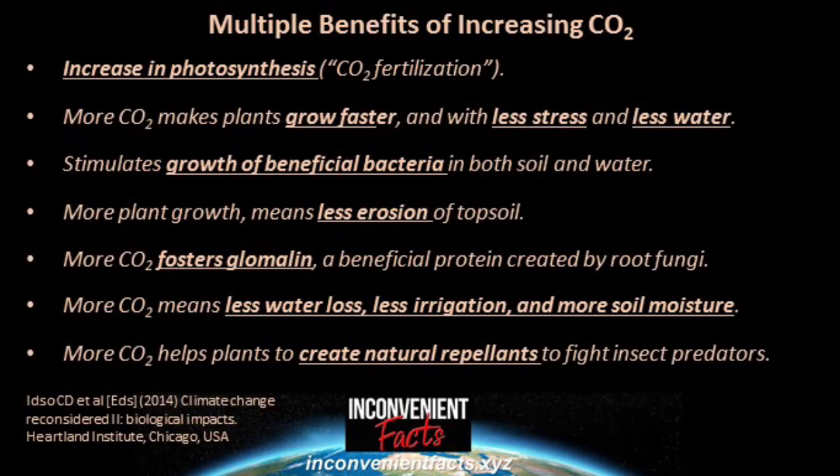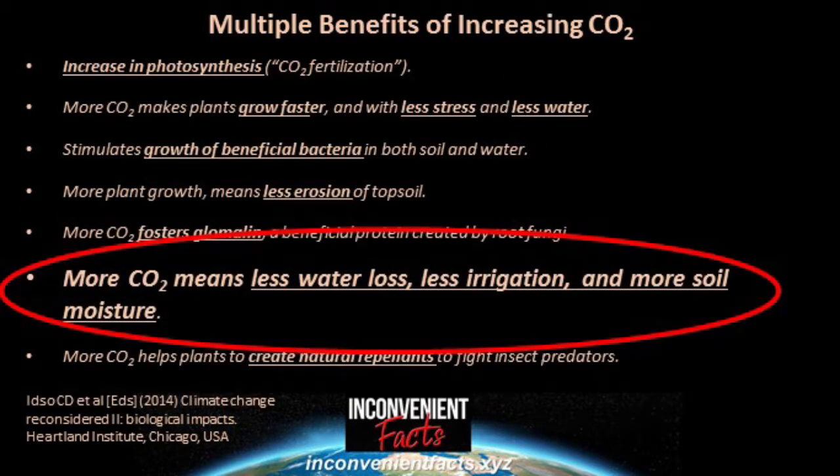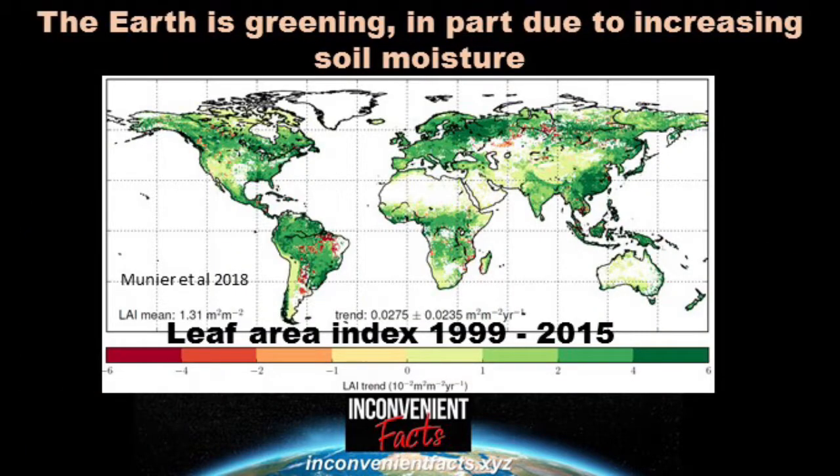There are multiple benefits of increasing carbon dioxide, some of which are listed here. In this video, we'll take a look at the role that increasing CO2 has in reducing the water needs of plants, which leads to less irrigation needs, less water loss, and an increase in soil moisture content across much of the Earth.